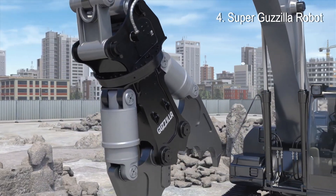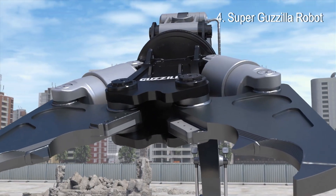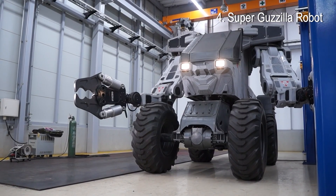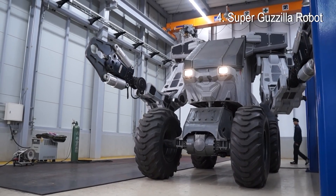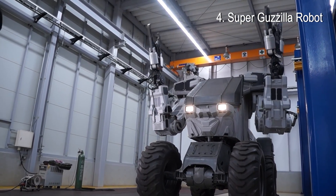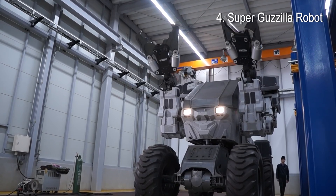Super Godzilla Robot: Japanese heavy machinery company Taguchi Industrial Co. Limited is developing a man-tanker robot dubbed the Super Godzilla. The aluminum body and large wheels come from Hitachi Industries. The hulking motorized machine stands 3 to 5 meters and weighs over 15 tons. Its arms are outfitted with an industrial crusher on one side and an industrial cutter on the other.